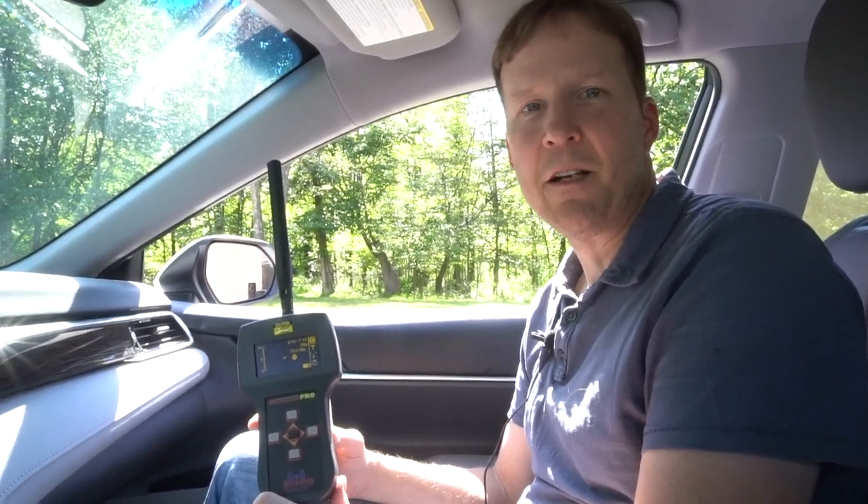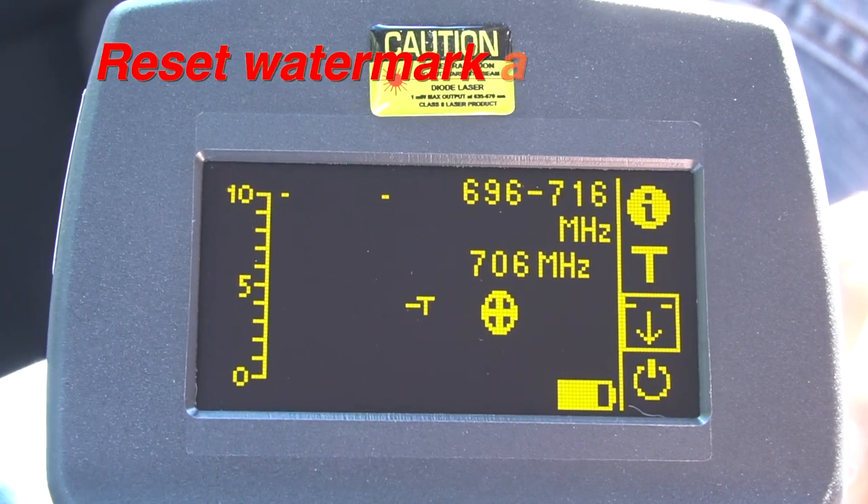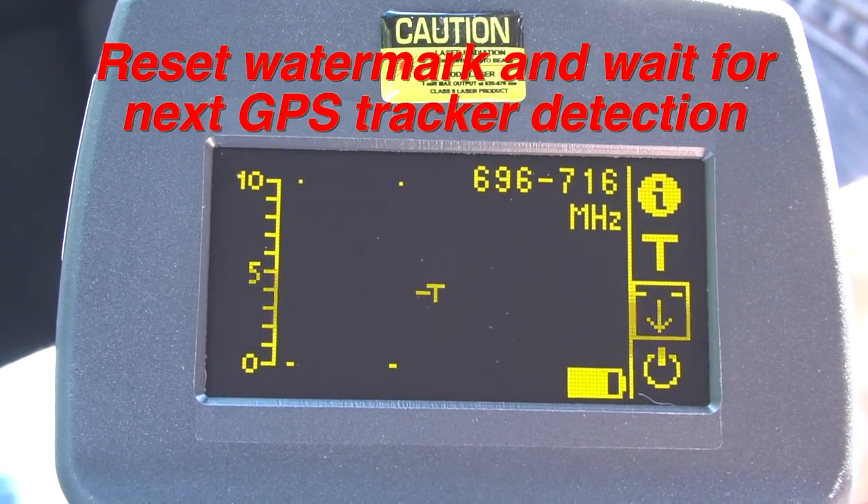Since most GPS tracker detection involves vehicles and occurs in the field, we will finish this video from inside a moving vehicle. Once the GPS tracker has been activated through motion, reset the Wolfram Pro's maximum detection watermark and frequency by pressing the down arrow icon, and then wait for the detection while in motion.